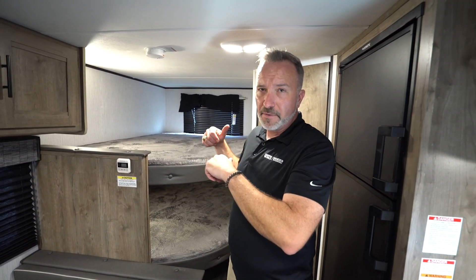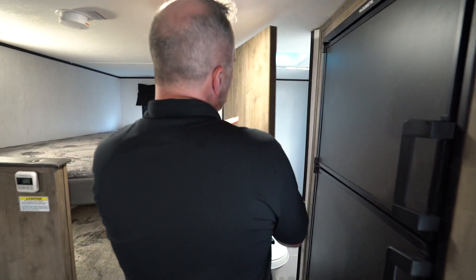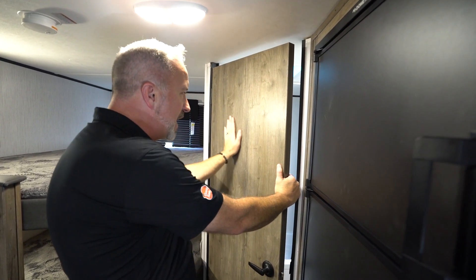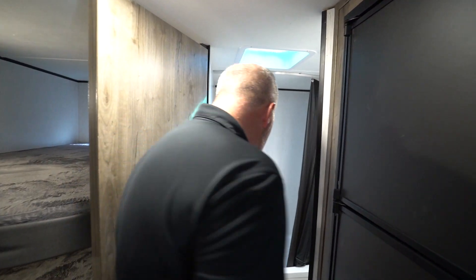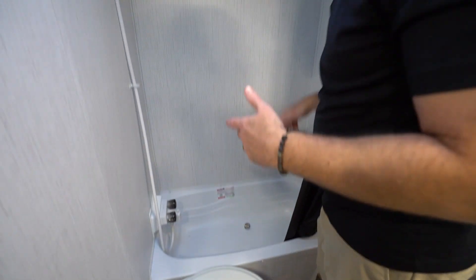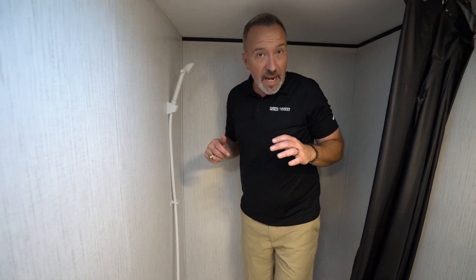Let's go to the bathroom. You've got the solid door, and I like the decor in here too — they've brightened up the wood. It's no more of that dark brown; it's more of a grayish brown now. Lighter, better, more aesthetically pleasing. Step into the bathroom — you've got the Dometic high-rise plastic bowl with the foot flush. You've got the single tub surround and shower curtain right here.